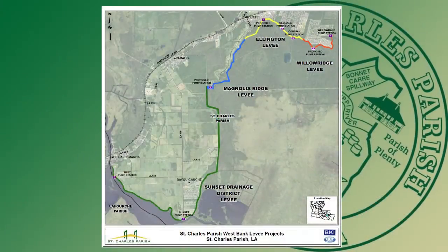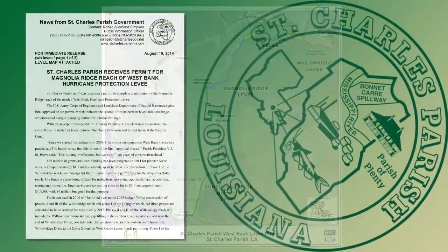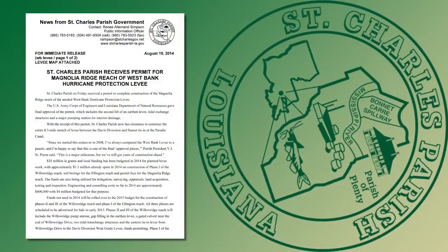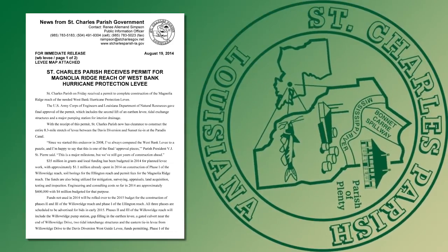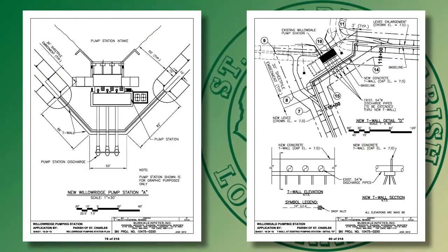Parish officials continue to work on all construction phases and reaches concurrently. The parish recently received a U.S. Corps of Engineers permit for the Magnolia Ridge reach and looks forward to going out for bid on the Willow Ridge pumping station soon. We'll probably be going out in the last quarter this year for the Willow Ridge pumping station to complete that process.